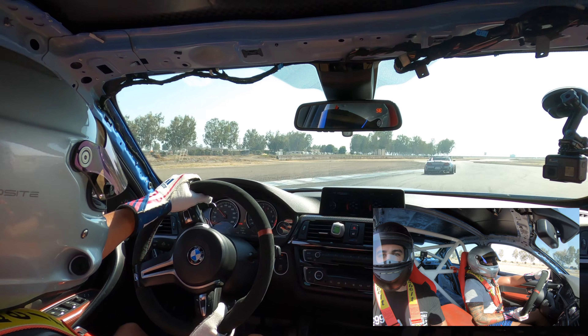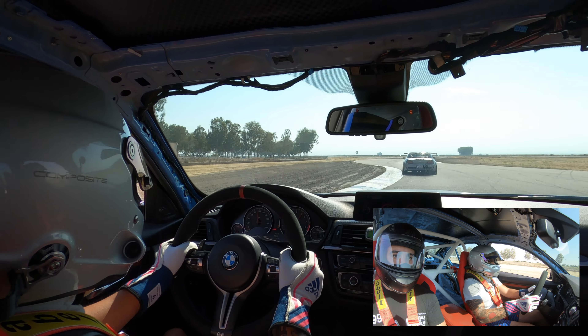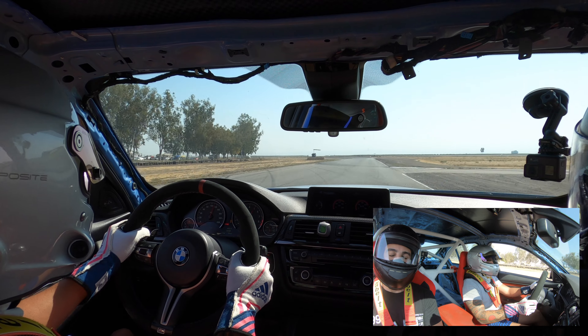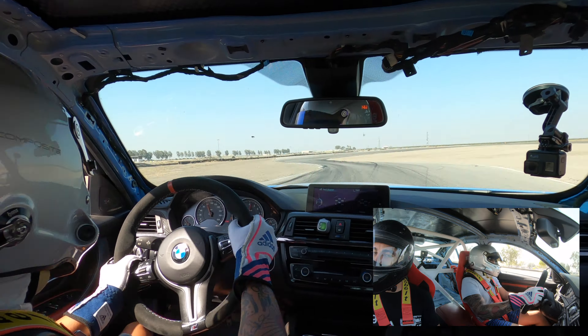I'd probably run like a 295 or 305 squared. This car has no issues pushing a 305 in the front, so it's not losing a noticeable amount of power with a bigger tire up front — this car makes really good power as it is.